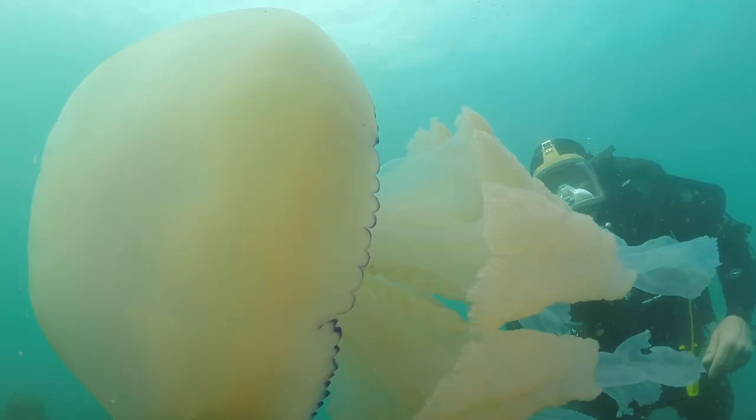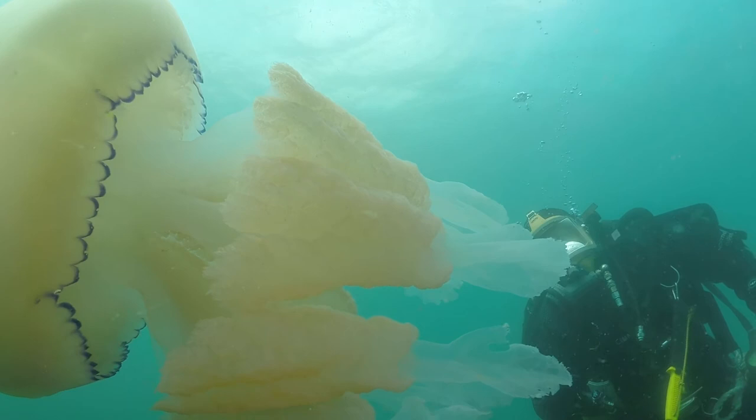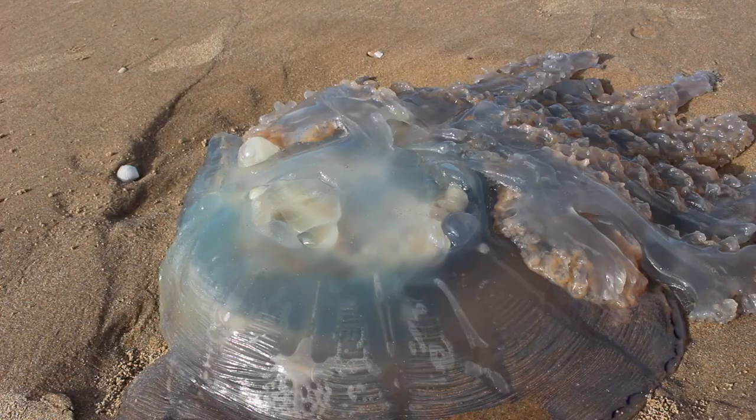Barrel jellyfish are gentle giants. They can be pretty huge and also harmless — just stunning in the water. They are much bigger than the others, very robust even when stranded, and are generally white, pale pink, blue, or yellow with a purple skirt. Fringed arms hang from their main body. On the shore they are quite easy to identify, quite rubbery, and their colour appears mostly as it does in the water.